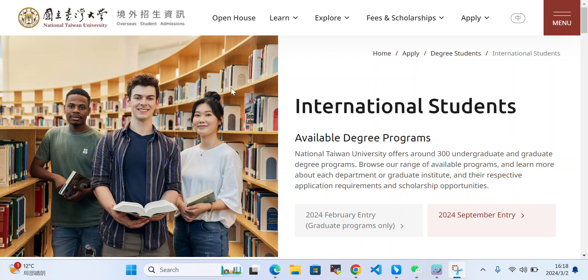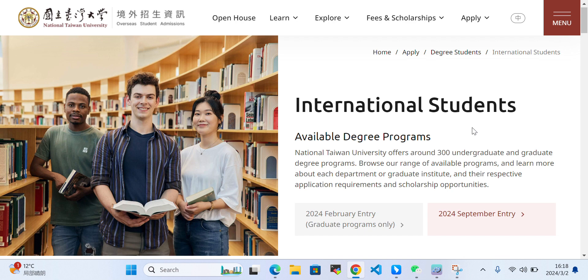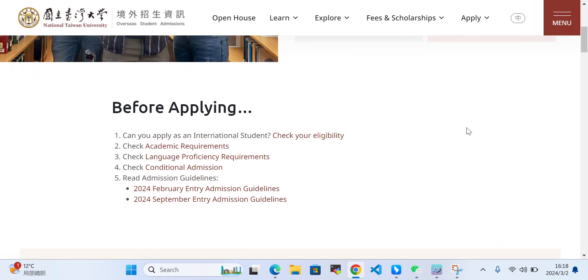Hello everyone. Today in this video we'll talk about scholarship opportunities at National Taiwan University. There are some scholarships available at National Taiwan University, and there are 3,000 undergraduate and graduate degree programs. Before you apply, you should first check your eligibility.